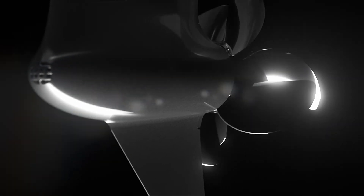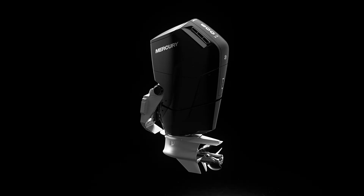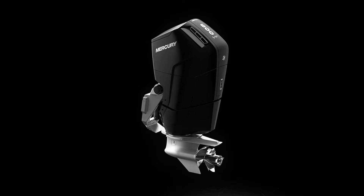We're Mercury Marine, a worldwide producer of marine propulsion. We do outboard engines and stern drives. We've been working with Erwin Junker for over 20 years. In 2016 we actually looked at retooling our plant, and through that process we selected key partners for all of our equipment.